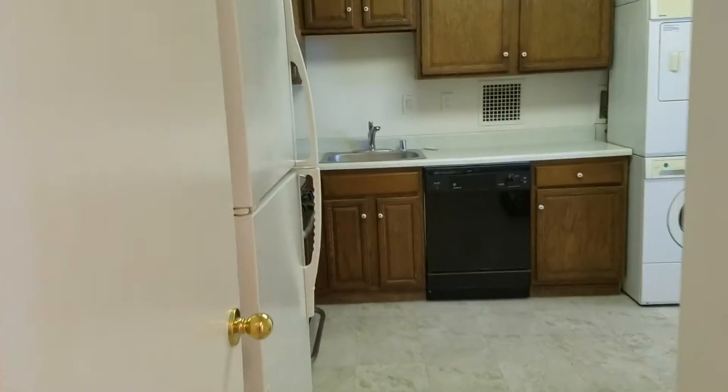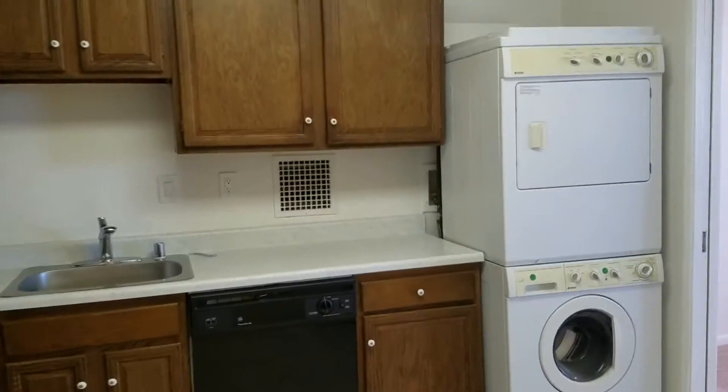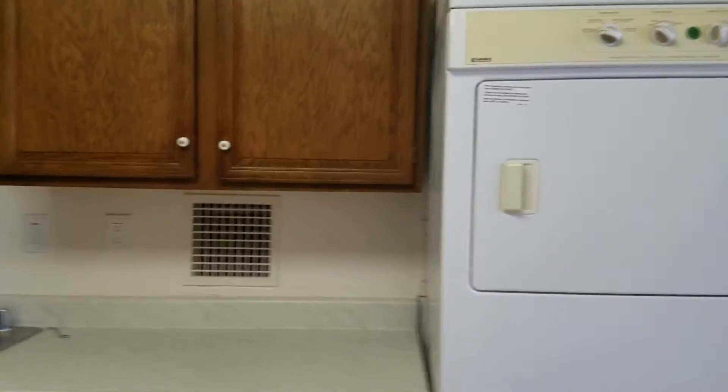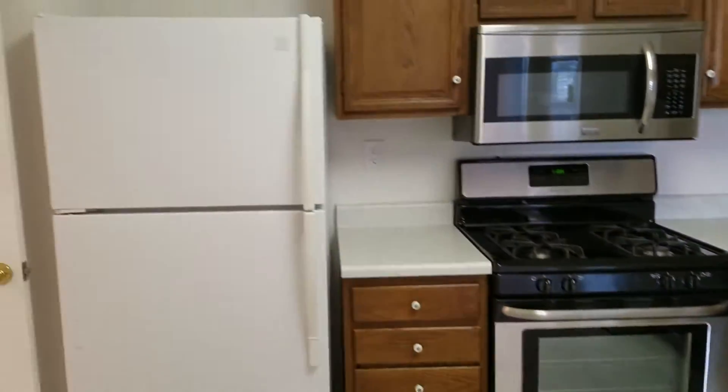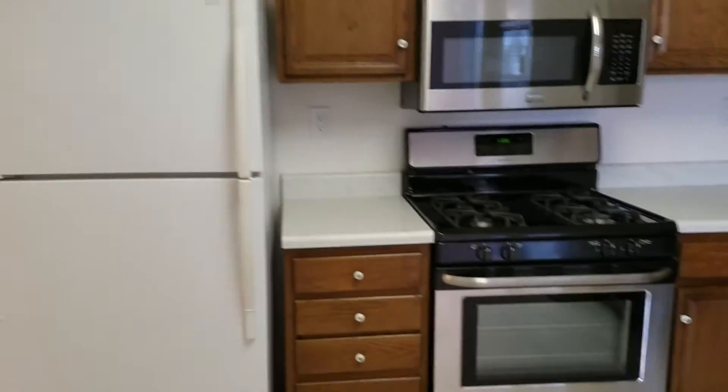We have the kitchen, the washer and dryer. All utilities are included at Skyline Plaza. It's a gas stove. We have a kitchen table space here, sort of a nook.